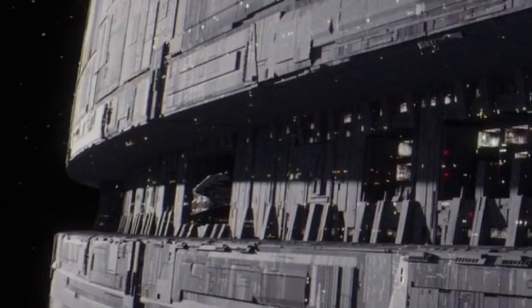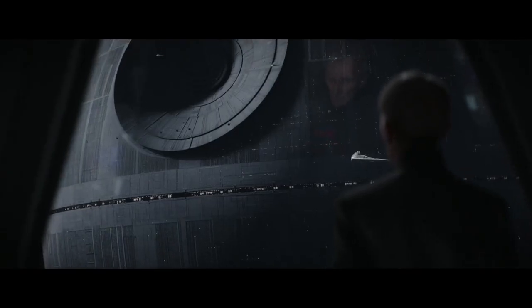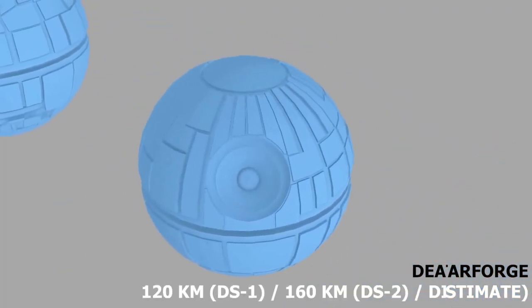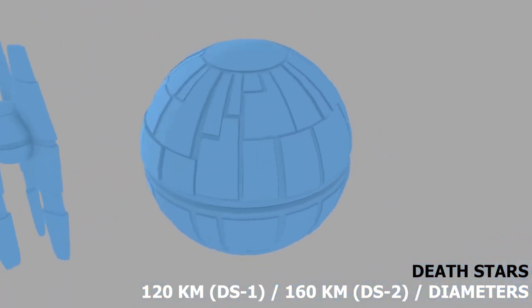This appears to be the equatorial trench, and we see a large array of hangars, including one where a Star Destroyer superstructure is very clearly visible. Earlier on in the movie there's also a nice shot of the Death Star with orbiting Star Destroyers, and you get a nice look at the equatorial trench. There are clearly hangars of different sizes, and I'm sure that this wasn't the only Star Destroyer-capable one.